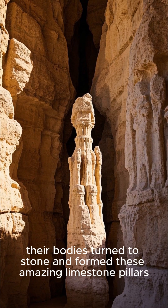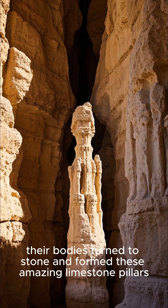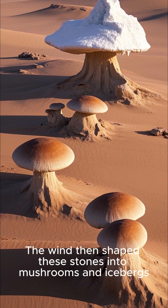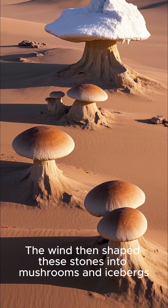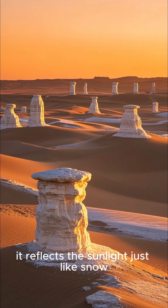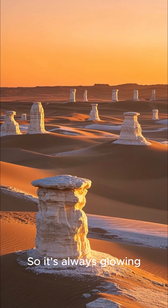Over time, their bodies turned to stone and formed these amazing limestone pillars. The wind then shaped these stones into mushrooms and icebergs. And because it's all chalk, it reflects the sunlight just like snow.